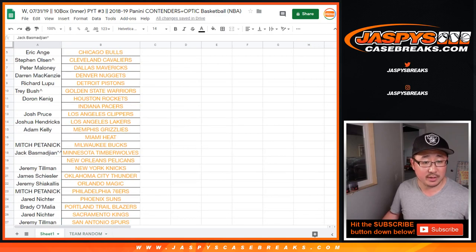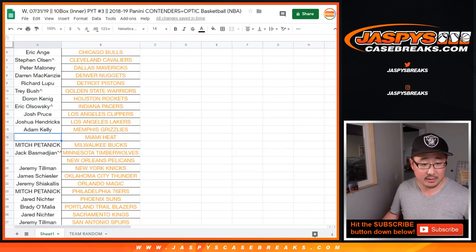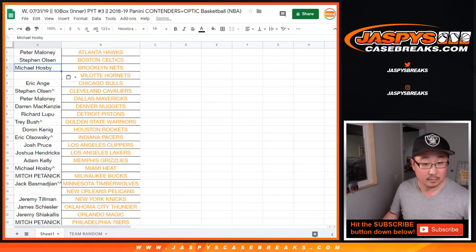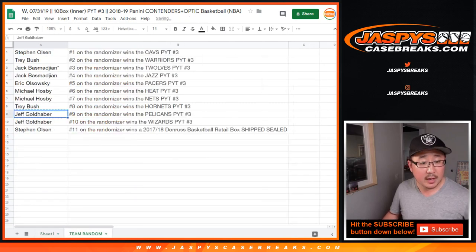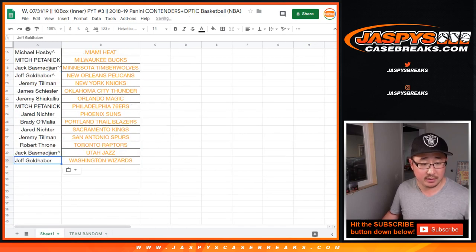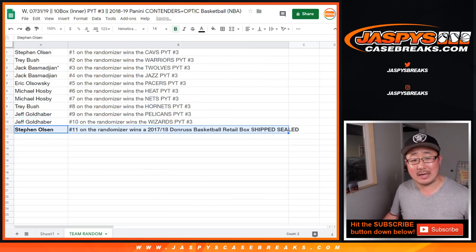EO with the Pacers, Michael with the Heat and the Nets, Trey with the Hornets, Jeff Goldhaber with the Pelicans and also the Wizards in pick your team 3. And Stephen Olsen, you'll be getting a box of 2017-18 Donruss Basketball retail edition, shipped to you sealed.